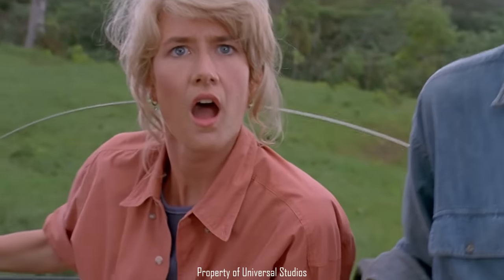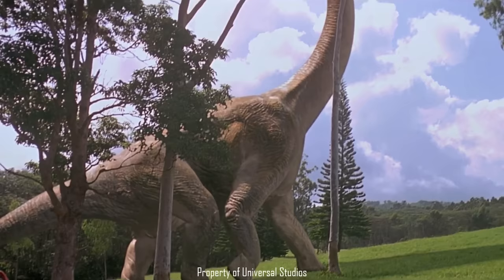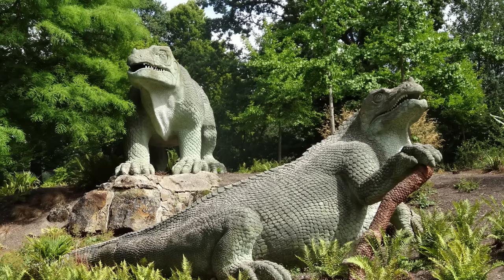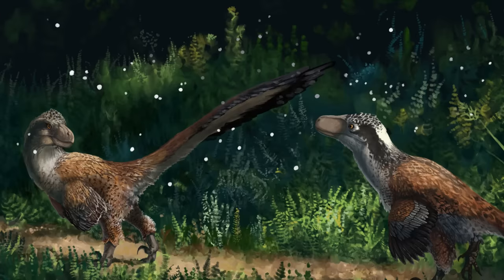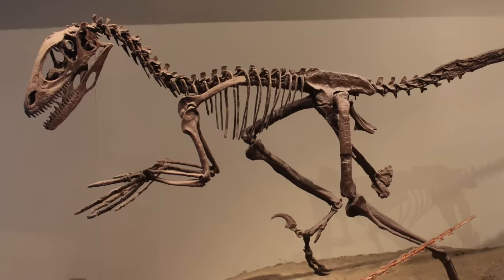Dinosaurs are a group that have captured the imagination of the entire world, but our views on them have radically changed over the course of 180 years — from giant iguanas to towering cold-blooded kangaroo lizards, to fluffy intelligent bird relatives. There are quite a few dinosaurs responsible for contributing to this change of view, but none quite as much as Deinonychus.